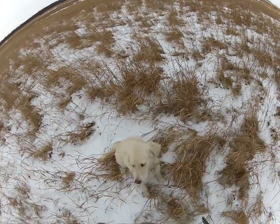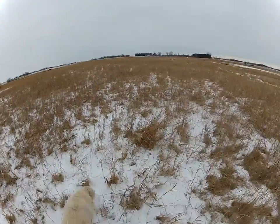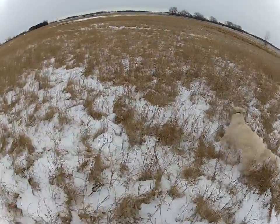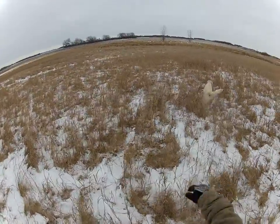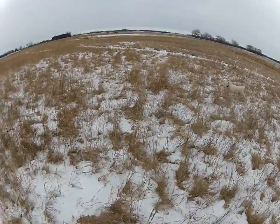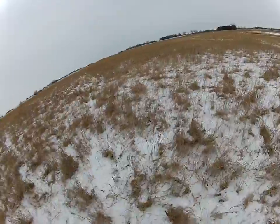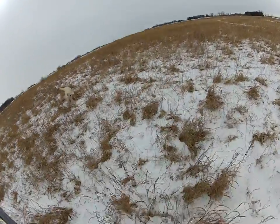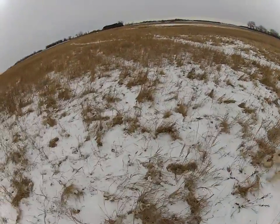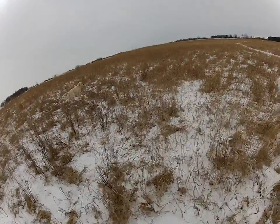Now I start him at my side. Sit! Ready? Okay, hunt him up! That's where the bird was — he might re-check the spot out a little bit. I'm going to push the tone right there, so I'm coming back, Tracy, so I didn't correct any of that. If he wouldn't have came back, I would have brought my voice into it and then reinforced it through the collar. Hunt him up!